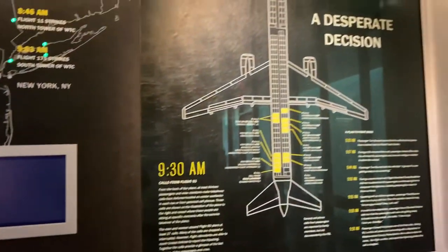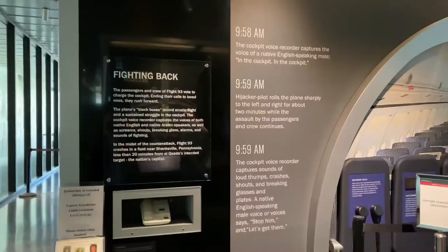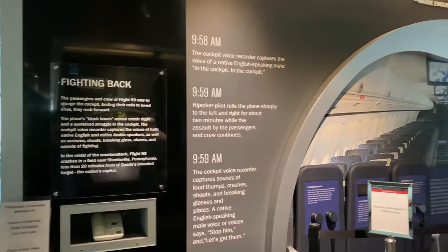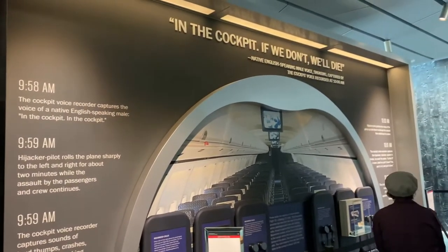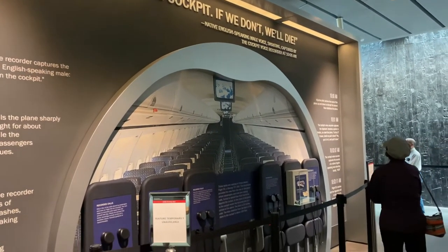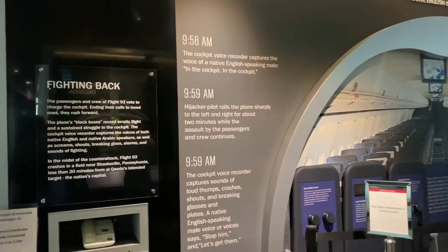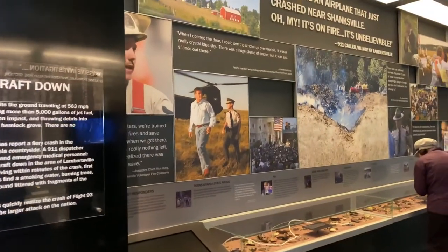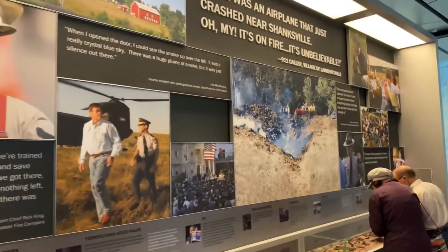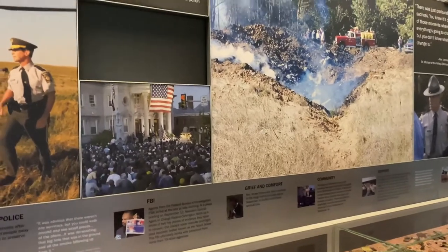Remember, these were the true heroes of 9/11. They fought back against the terrorists. This display I thought was really powerful — it showed the inside of the airplane and what they were facing as they stormed the cockpit. And of course we know how the story ends in tragedy. Just be prepared: you can breeze through this whole place, but if you spend some time here, it absolutely can be an emotional experience.